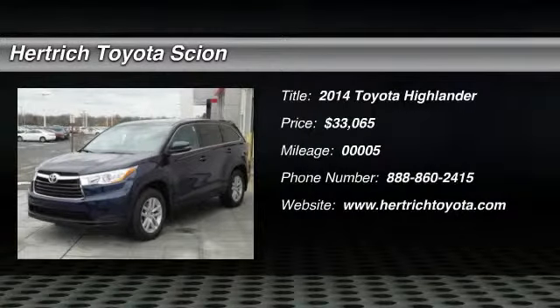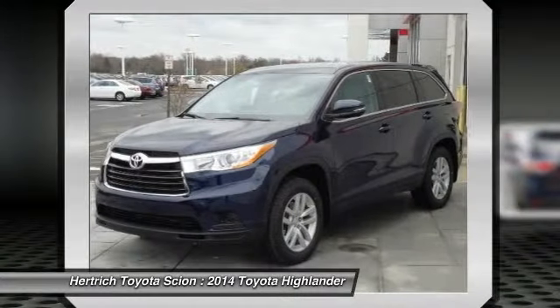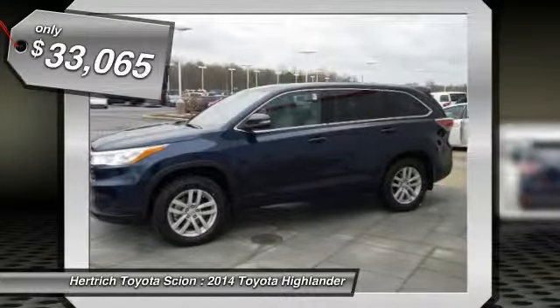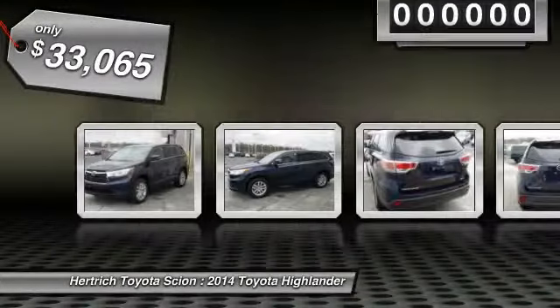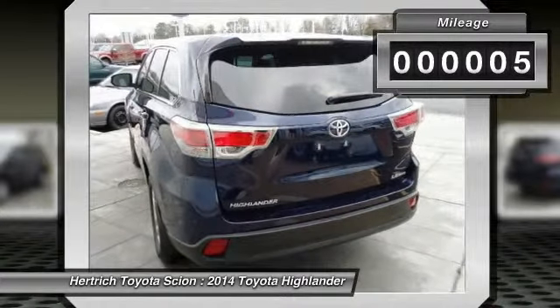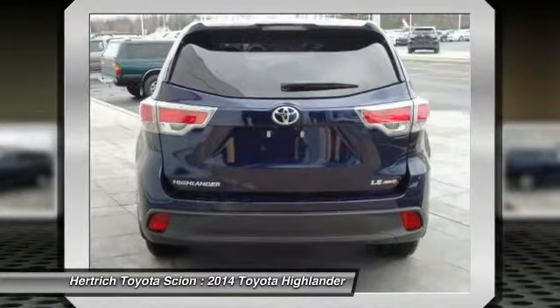This 2014 Toyota Highlander LE is offered exclusively by Hartrick Toyota of Milford as a compact SUV. This vehicle packs all the performance of a full-size into a package that easily navigates the urban terrain. Navigate through all the icky weather with ease in this AWD-equipped Highlander, and even get non-stop traction for your non-stop lifestyle.